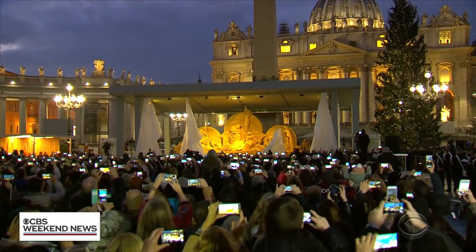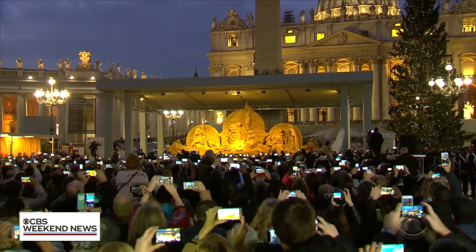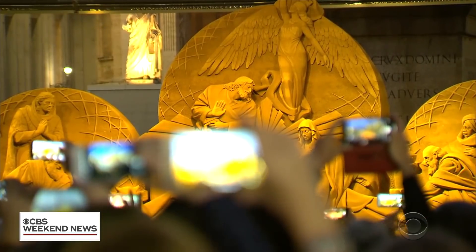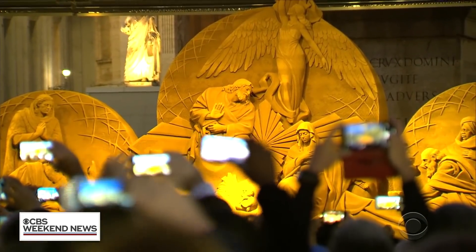This massive nativity was unveiled earlier this month. American Rich Verano is head sculptor. The Vatican in Italy, surrounded by so much culture, so much history, so much art — it all makes it very special. The emotion was quite intense for me.